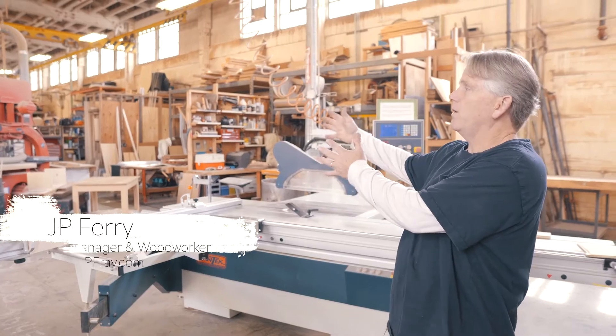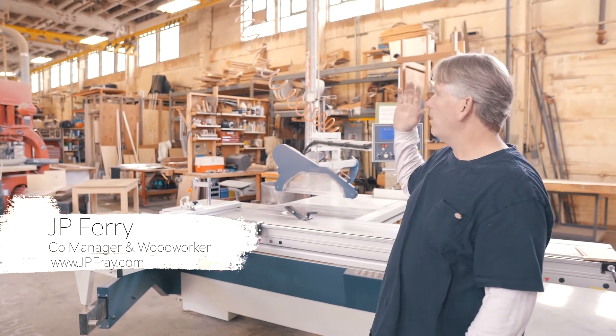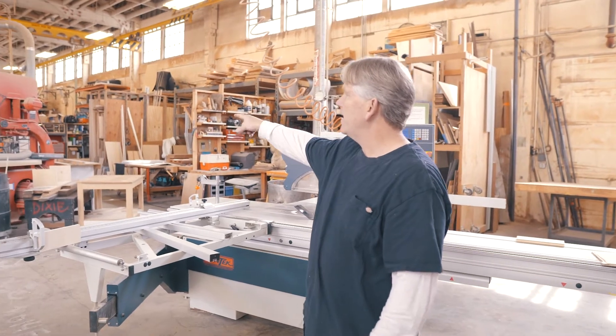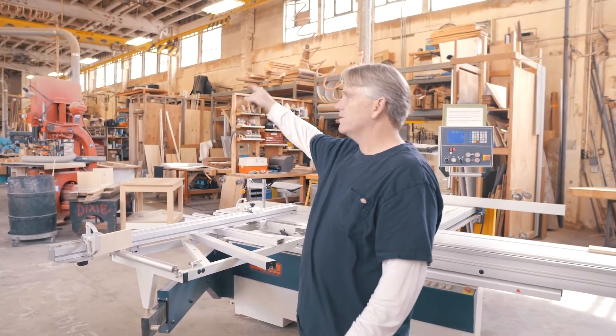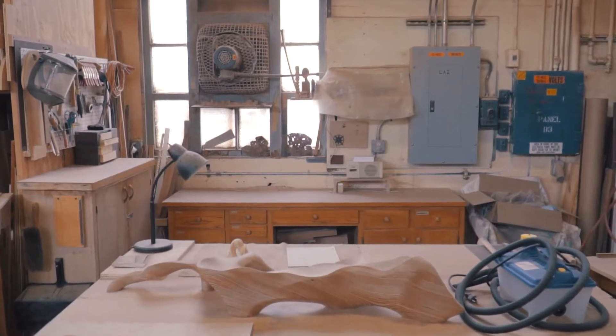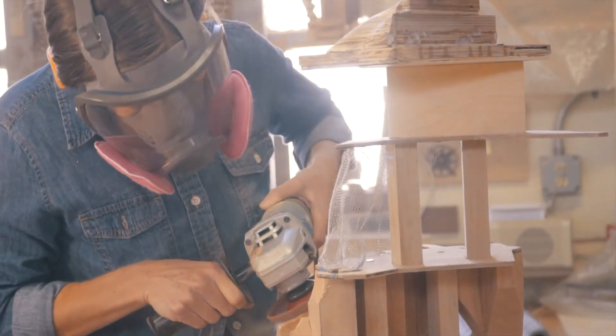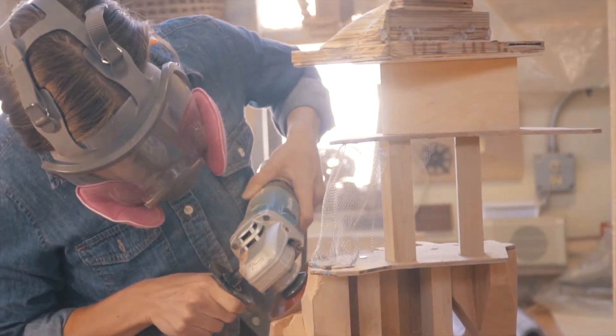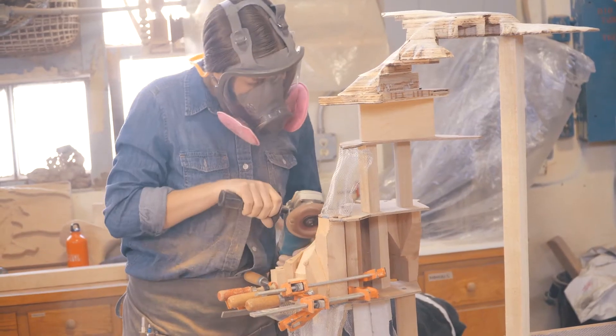Everything in the middle is shared — all these tools all the way down: table saw, another table saw, a big band saw, sanders, another table saw. But all the spaces to the outside are individual spaces, so all these people have their own cubby where they create what they create, and we use the tools in the middle to do that.